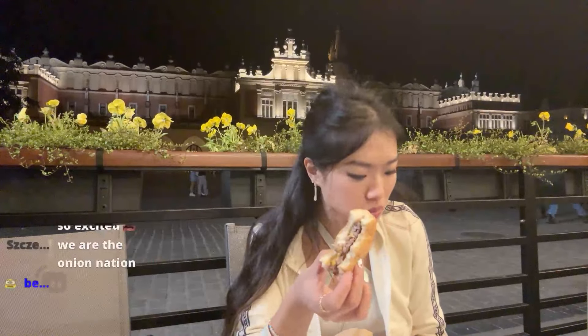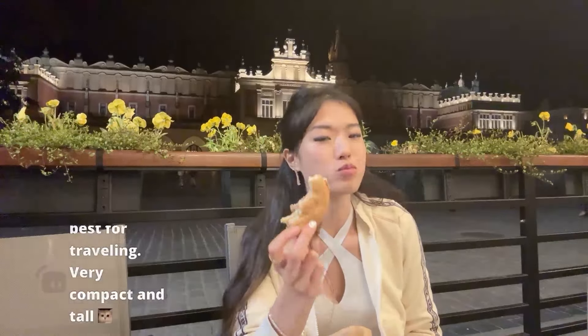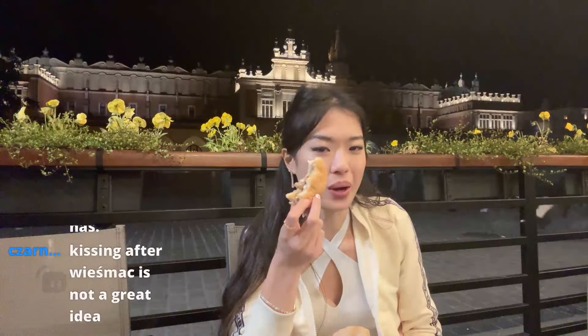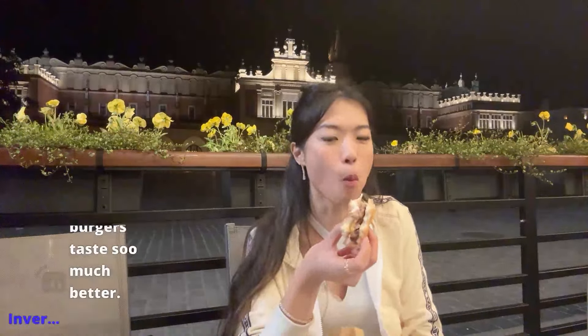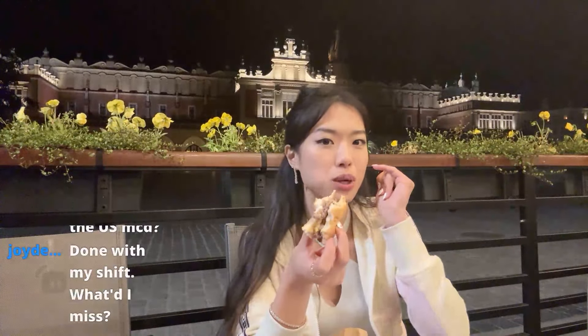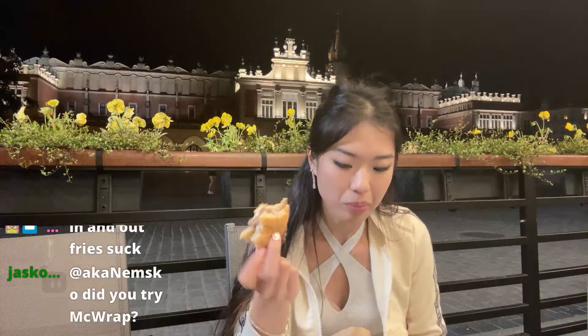I also have to cut through the beef. This burger is way better than your average quarter pounder in the US. I don't like In-N-Out, but I would still say In-N-Out's better than this. But relative to McDonald's, this is one of the better McDonald's I've had. I think another really good McDonald's I've been to was one in Switzerland. The lettuce is good, onion is good, horseradish is good, beef is good. I like it.